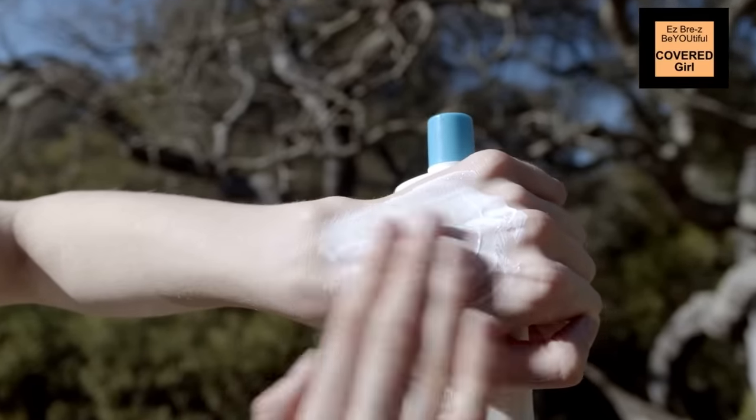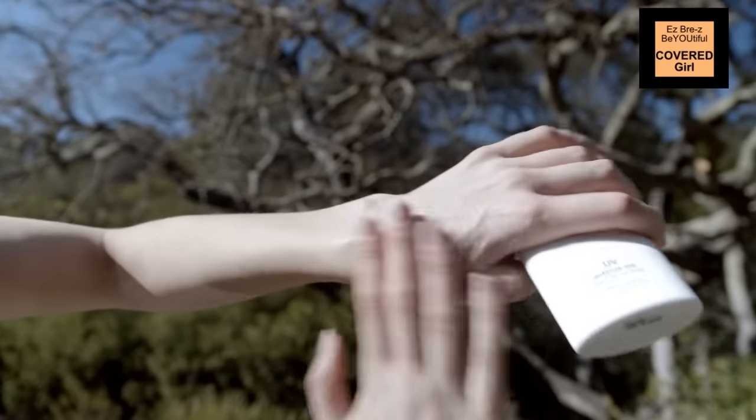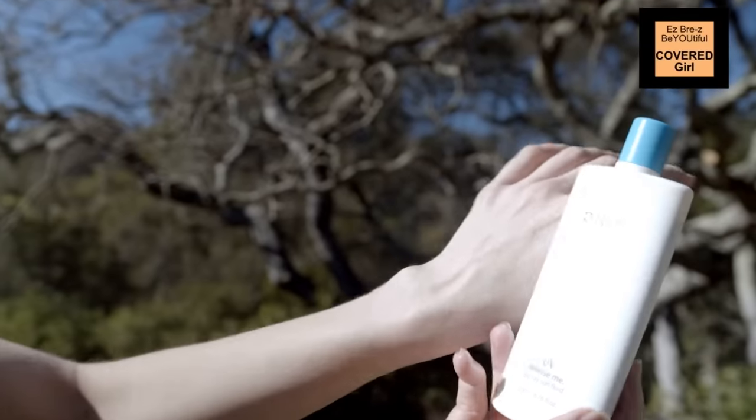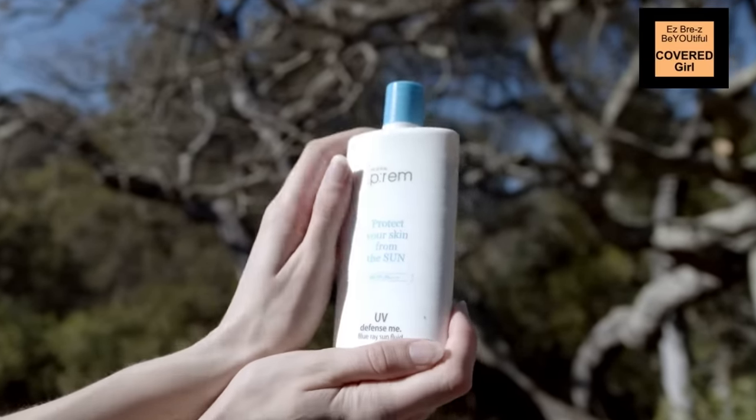Now, one thing is that this says it's SPF 50 PA++++. I don't know if this is actually an SPF 50 — when I go in the sun, I feel as if this is more of an SPF 30 for me, because I notice I burn a little bit quicker with this SPF 50 rather than when I wear other mineral SPF 50s. Maybe there are some legality differences between the Korean market and the American market and the FDA that I'm not aware of. That is anecdotal evidence — not a lab-certified study. But it is a huge bottle, it is affordable, I got this from Stylevana, and it's lightweight and easy to reapply throughout the day. I was using this earlier in the summer and I absolutely love it.